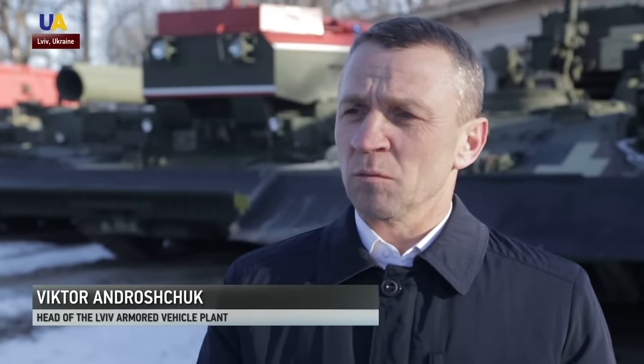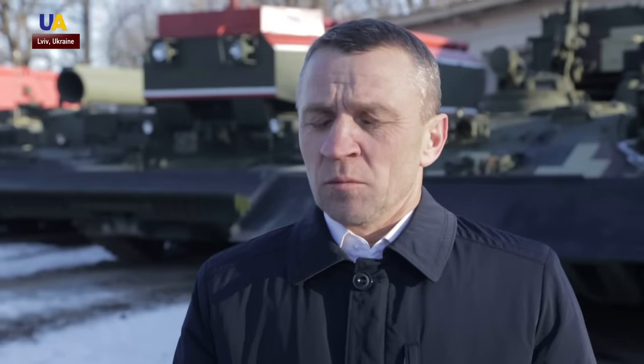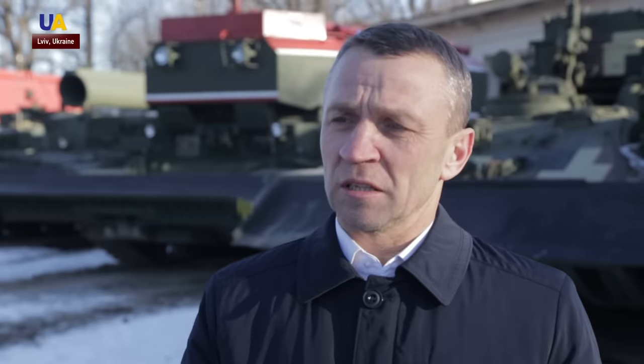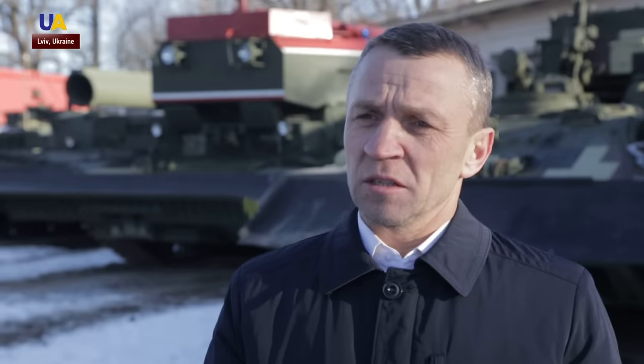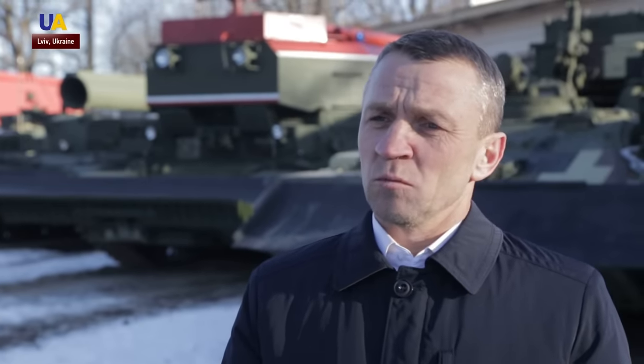Before, we mainly focused on the T-72 tank. Now, we have mastered the repair and modernization of the T-64, the main tank of the Ukrainian armed forces, as well as repair and modernization of the T-80. Therefore, the whole series of tanks at the disposal of the Ukrainian armed forces will be repaired and modernized by our enterprise.